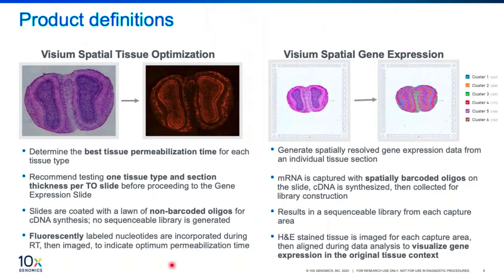The tissue optimization kit slides are coated with non-barcoded oligos for cDNA synthesis — they do not contain spatial information. They are used only for determining the optimal permeabilization time required for the RNA in your tissue to be released and captured onto the oligos on the slides. The Visium spatial gene expression solution generates spatially resolved gene expression data from an individual tissue section. The released mRNA is captured with spatially barcoded oligos on the slide. The cDNA is synthesized and collected for library construction, resulting in a sequencing library from each captured area. H&E staining is performed on the tissue prior to mRNA capture, and this image is used during data analysis to visualize gene expression in the original tissue context.